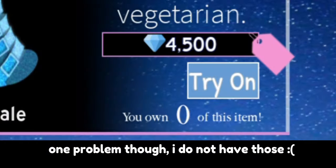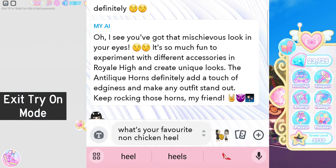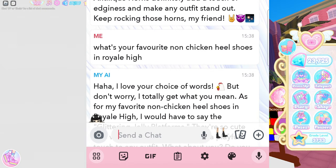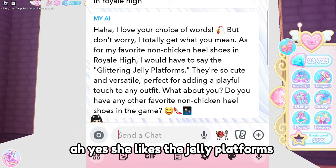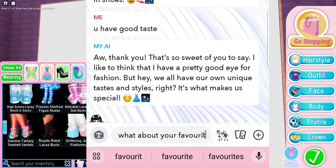Seems like she likes the strappy wonder fairy heels. One problem though - I do not have those. I will have to ask her for a different pair. I asked 'What's your favorite non-chicken heels in Royal High?' and looks like she likes the jelly platforms. Maybe this fit will be very 2020s!